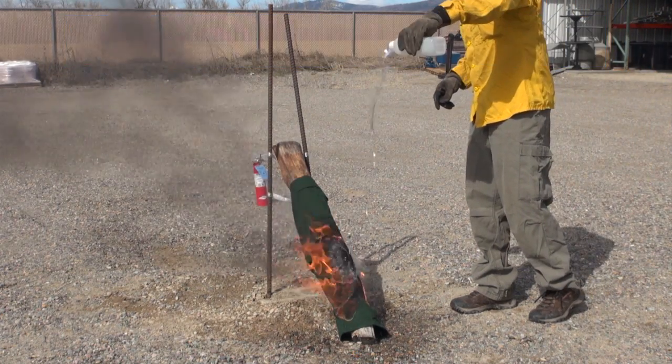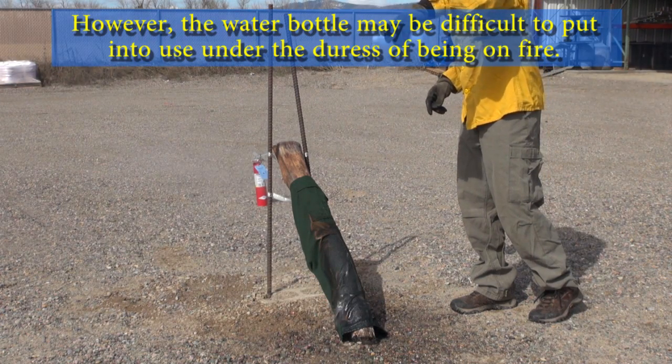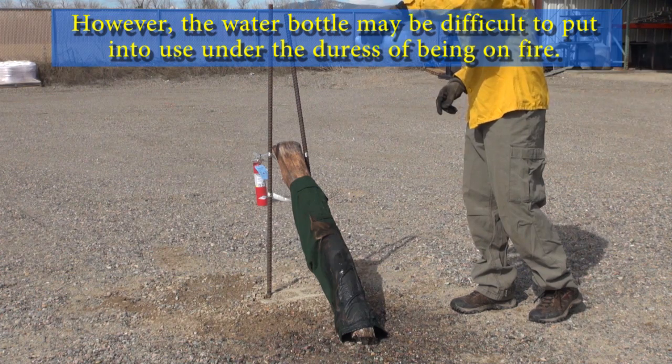Use a water bottle. However, the water bottle may be difficult to put into use under the duress of being on fire.